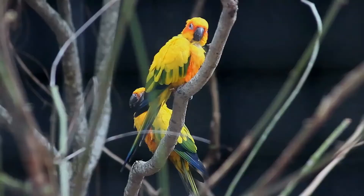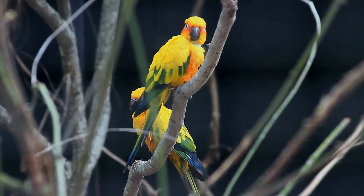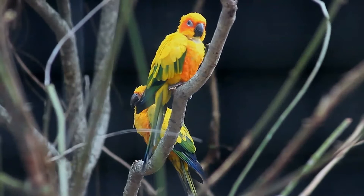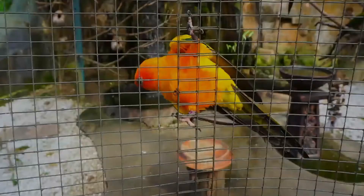The sun parakeet, also known in aviculture as the sun conure, is a medium-sized, vibrantly colored parrot native to northeastern South America. The adult male and female are similar in appearance, with predominantly golden yellow plumage and orange-flushed underparts and face. Sun parakeets are very social birds, typically living in flocks, and form monogamous pairs for reproduction.